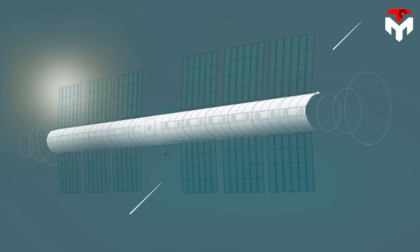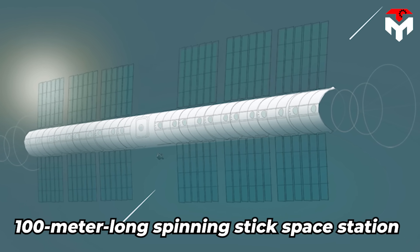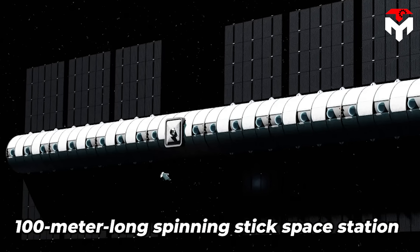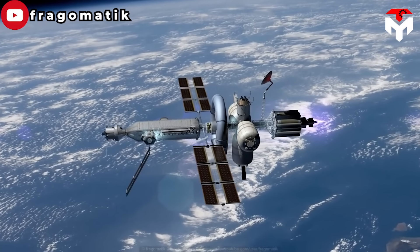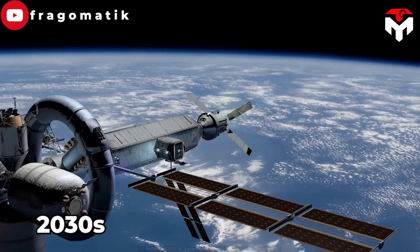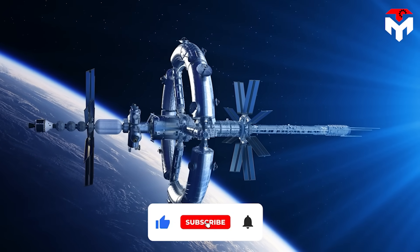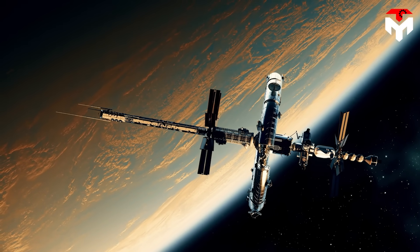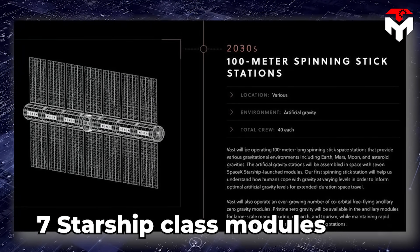This is an important step towards the development of a 100-meter-long spinning-stick space station that provides various gravitational environments, including Earth, Mars, Moon, and asteroid gravities. The spinning-stick station will accommodate up to 40 astronauts and is scheduled to be launched in the late 2030s. In a longer-term project, VAST aims to operate dozens of artificial gravity and zero-gravity space stations across our solar system. More astonishingly, this invention will be formed by seven Starship-class modules.